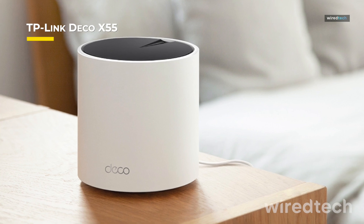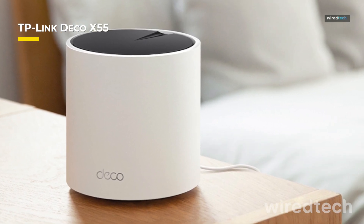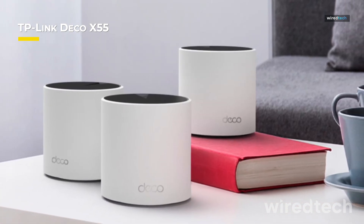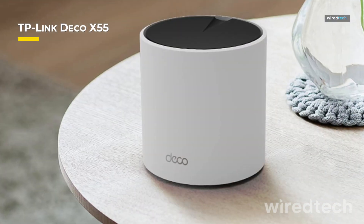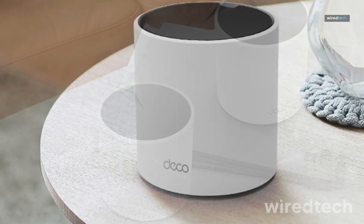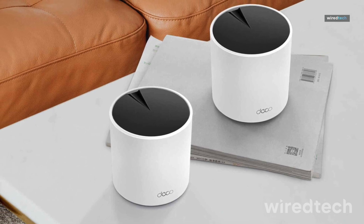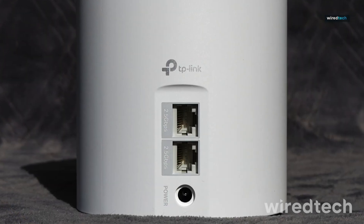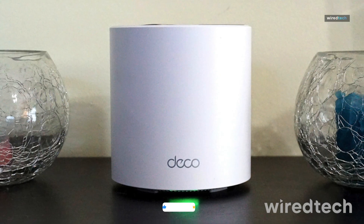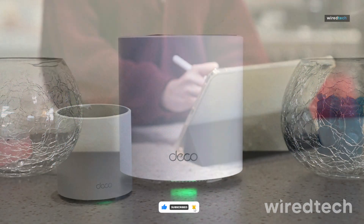Looking for a powerful yet affordable mesh Wi-Fi system? The TP-Link Deco X55 delivers Wi-Fi 6 speeds up to 3 gigabits per second, ensuring lag-free gaming and smooth 4K streaming. Covering up to 6,500 square feet, it eliminates Wi-Fi dead spots in medium to large homes. The AI-driven mesh technology automatically adjusts to provide the fastest and most stable connection possible. It also supports wired and wireless backhaul, ensuring rock-solid connectivity.